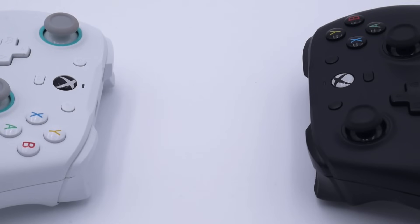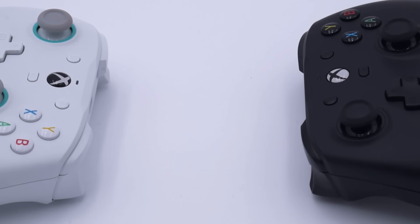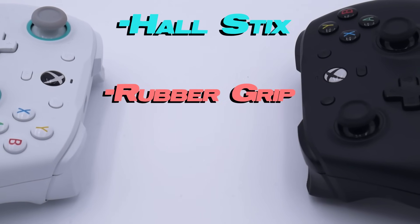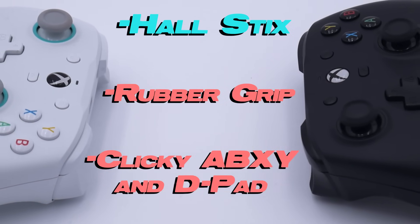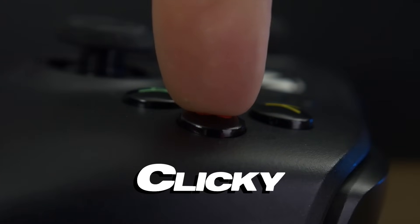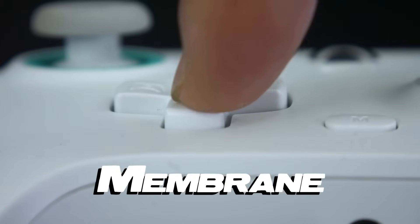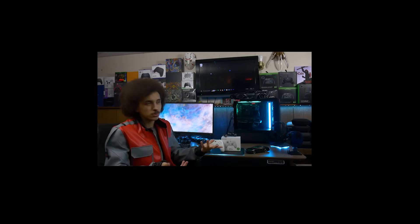The only significant features the SE doesn't share with the original G7, aside from the skin color, are obviously going to be the hall effect sticks. You also don't get the rubber grip, which is plastic on the SE, and the clicky ABXY and D-pad buttons have been replaced with membrane switches that feel like stepping in a pile of wet dog shit. In the competitive sense, I don't really think it makes much difference with the ABXY buttons — they have a similar travel distance. But the D-pad does suffer a bit from the lack of tactile switches; it travels farther than the D-pad on the original G7, and they're not as satisfying.